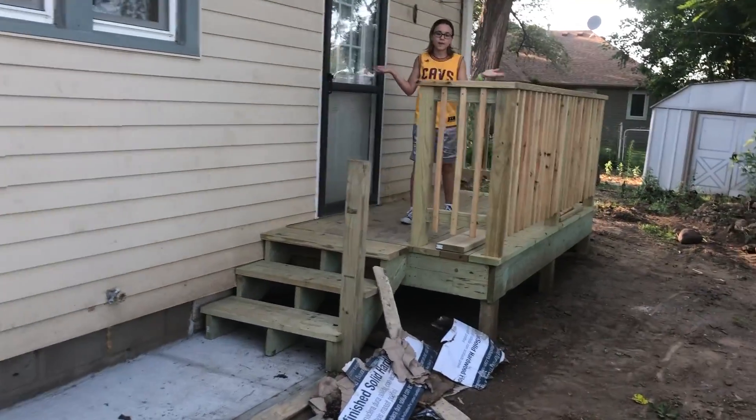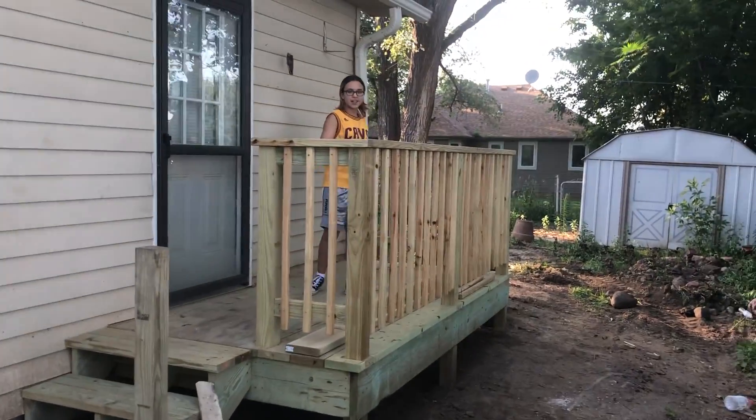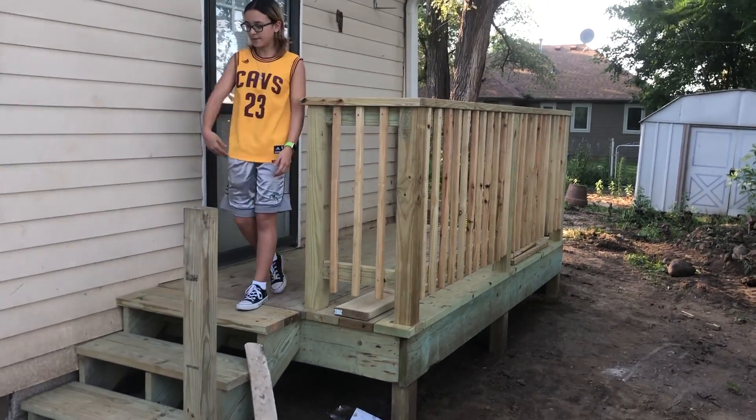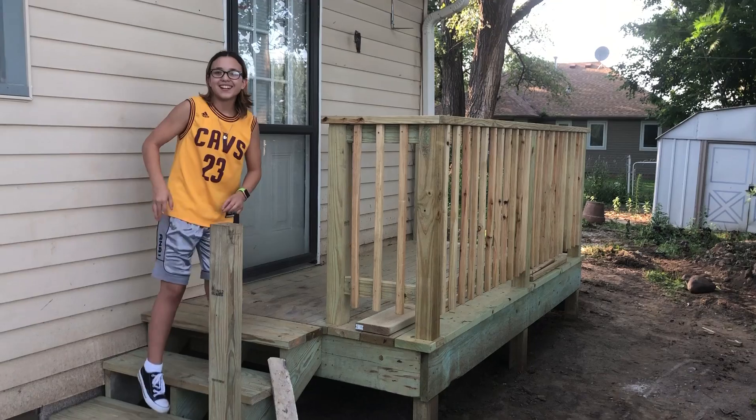Then we've also put up a new deck. We got rid of that red one, so now we've got a new deck and no wheelchair ramp.